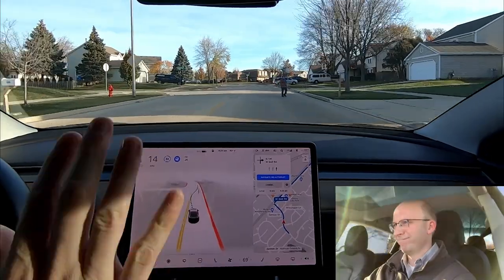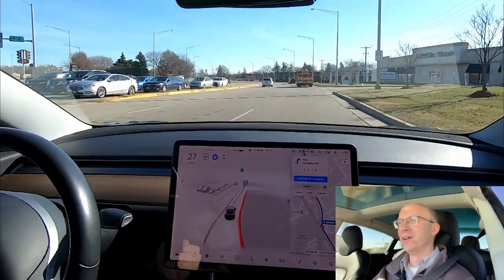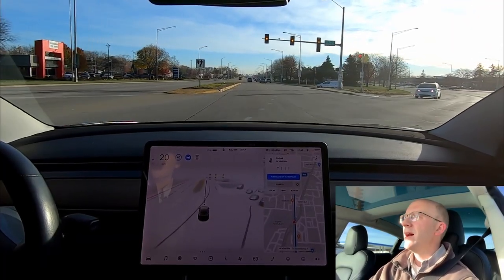Slowing down for this person, actually going around them — that was a bold move. Beautiful. You're slowing down in the middle of the intersection — not good.